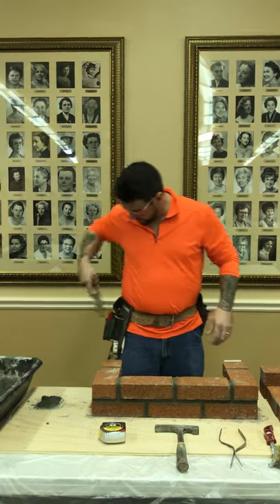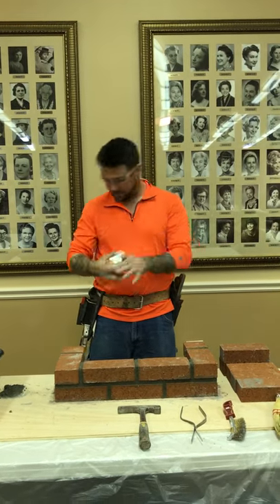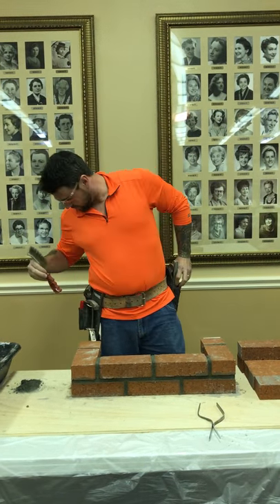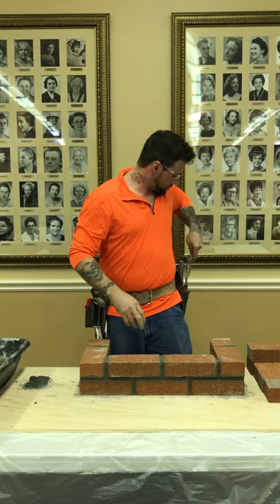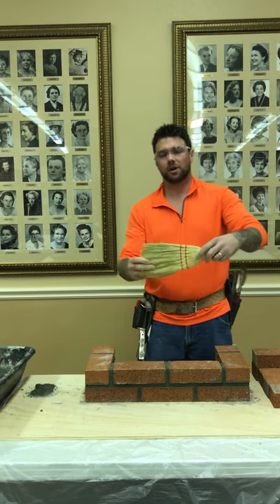The tools we need: safety glasses, level, tuck pointer, tape measure, quick hammer, wire brush, tuck pointer for the joints, and a straw brush for cleanup.